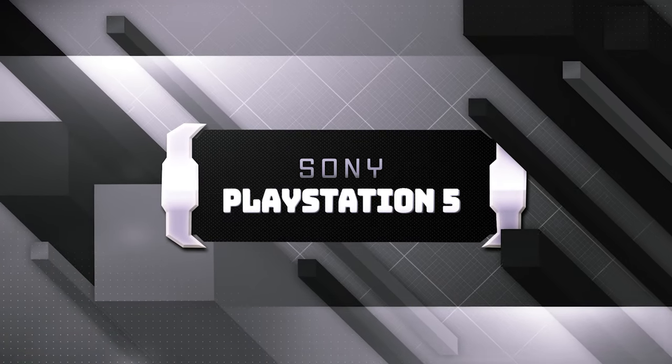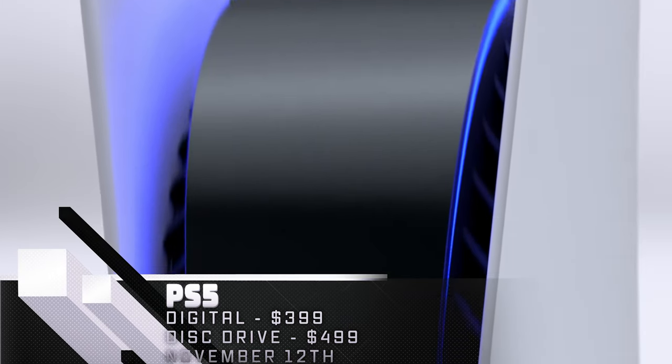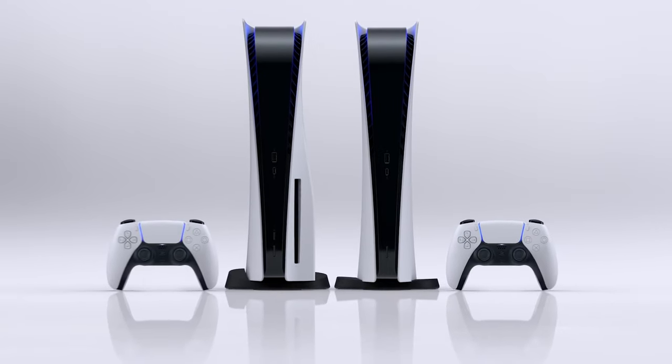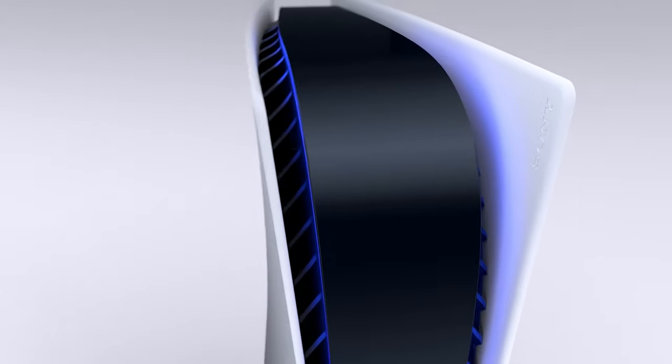On the other side of the console launch we have the Sony PlayStation 5. Much like Xbox, Sony is bringing two new consoles to market with an all-digital model at $399 and a disk drive version at $499. Aside from the disk drive, which impacts the overall shape, there are no other differences between the consoles. Both can play games at 4K, 60fps or better with ray-traced reflections and super-fast SSD load times.